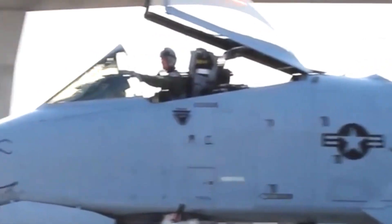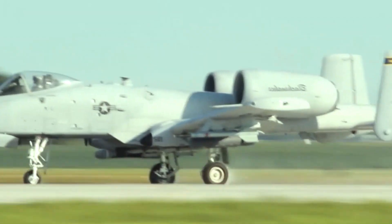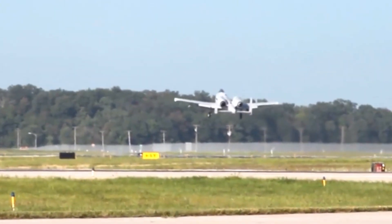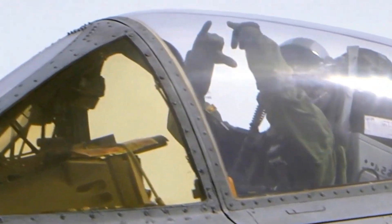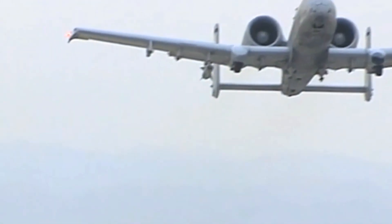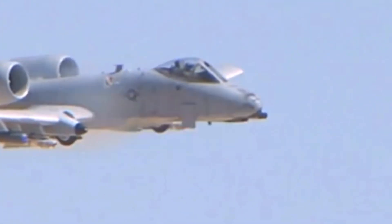CAS involves providing air support to ground troops engaged in direct combat, and the A-10's primary role is to engage enemy forces threatening friendly forces on the ground. Its mission includes attacking armoured vehicles, tanks, artillery positions, and infantry targets. The A-10's ability to loiter over the battlefield for extended periods, coupled with its formidable armament, makes it a vital asset in modern conflicts.